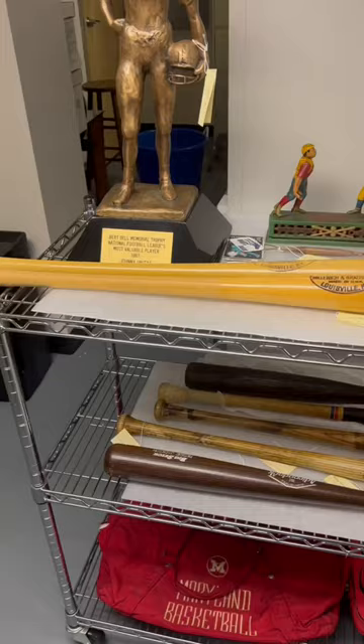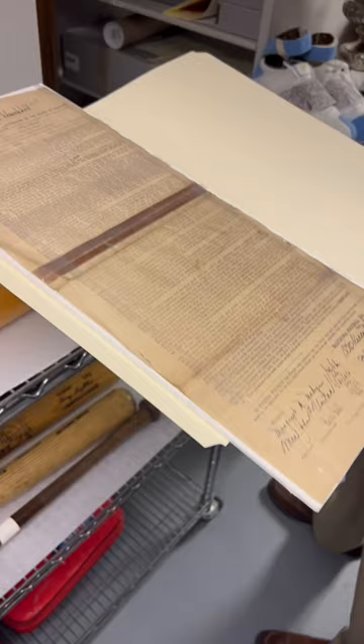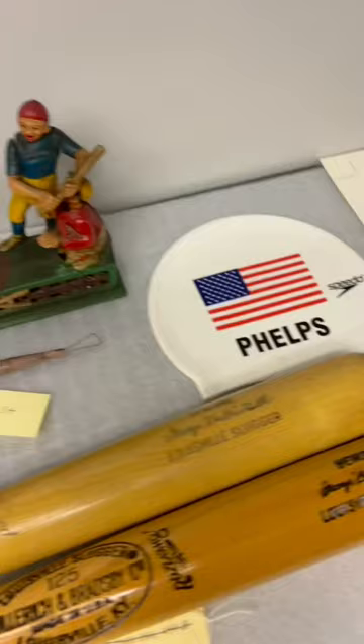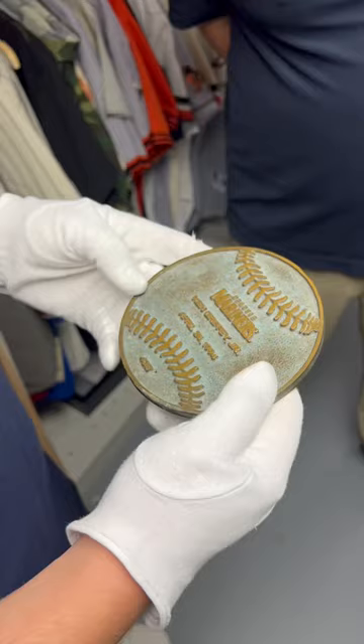Some of the highlights include bats from Reggie Jackson, Ken Singleton, and a Babe Ruth model bat, Johnny Unitas' rookie contract, Mark Belanger's 1969 Gold Glove, Michael Phelps' 2004 Olympic swim cap, and way more. Also, one of the coolest items for me as a ballpark nerd was a Ken Griffey Jr. home run marker from Utah Street.